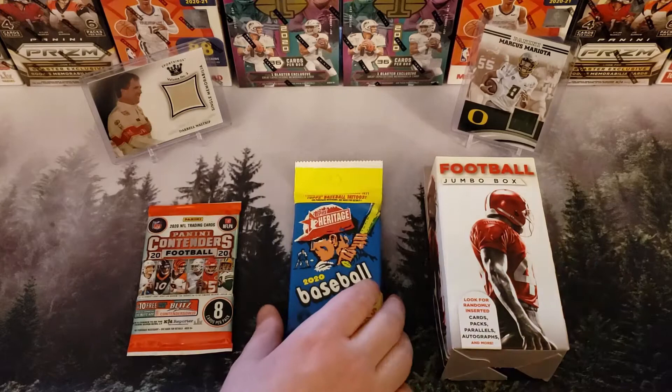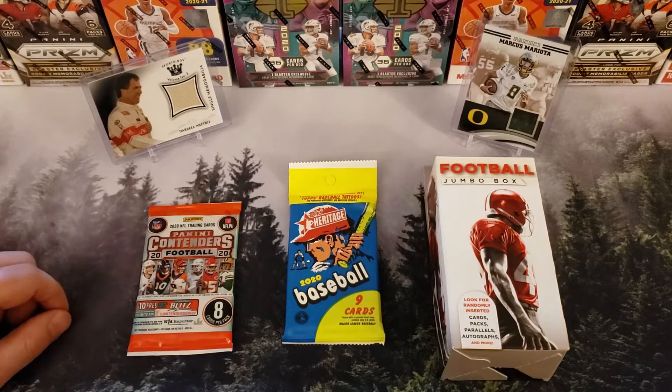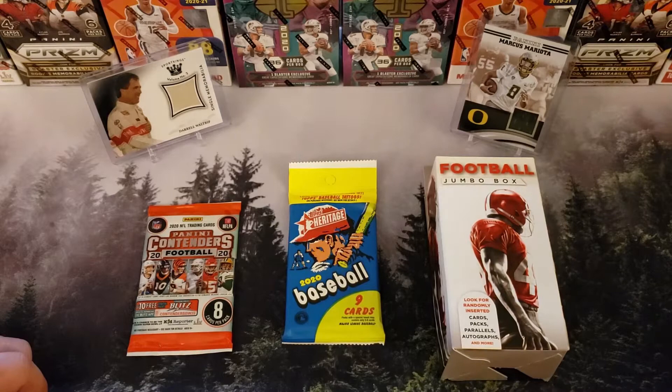A couple of recent hits: in our last episode we did the Playbook Mega Box and the Sports Kings Volume 2 Blaster Box. This was the special card we got out of that — a Daryl Waltrip mem card. That was really awesome because I actually really like NASCAR. And then the episode before that, out of our Ducks Blaster, we picked up a Mariota jersey card.